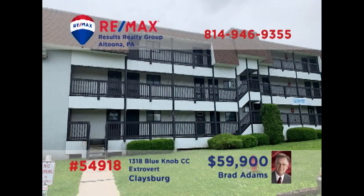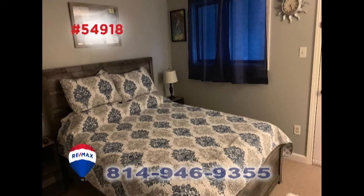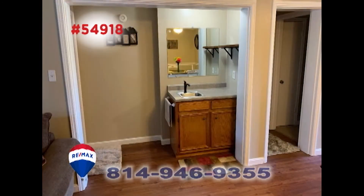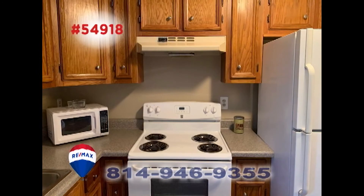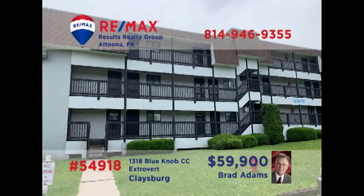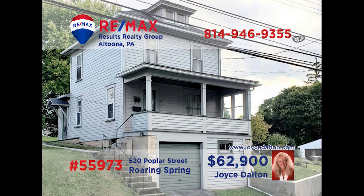Brad Adams welcomes you to this completely remodeled Blue Knob condo. You'll never want to leave once you take a look at this two-bedroom unit that also features a fireplace, dining area with convenient wet bar, and a kitchen that's ready for your next meal. Everything here is brand new, including the furnishings. Don't miss out on your favorite resort amenities and activities — contact Brad right away for the details or to take an exclusive tour.